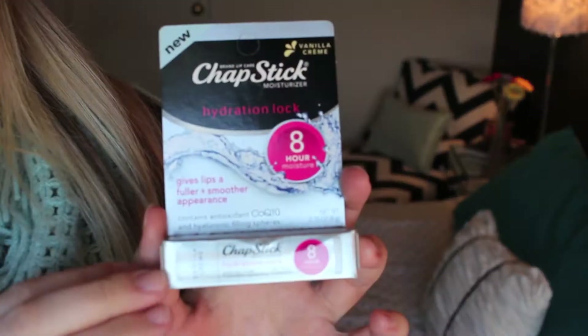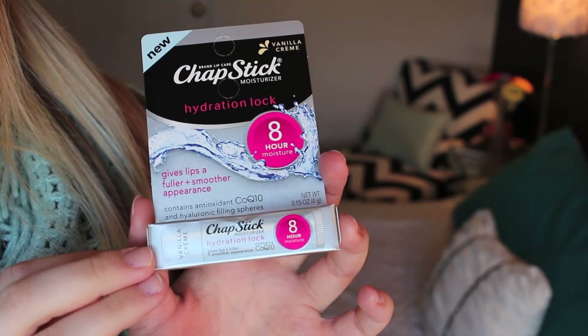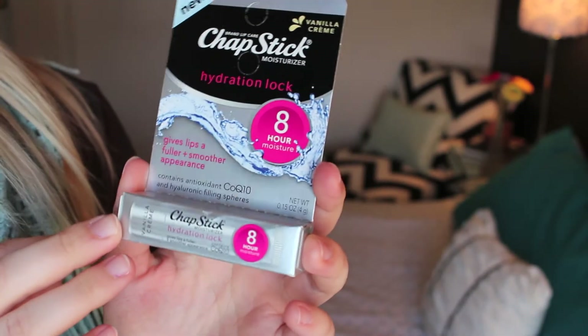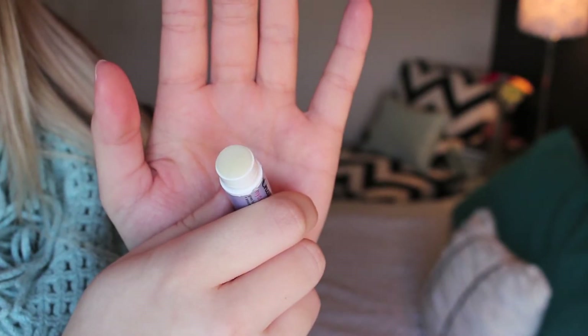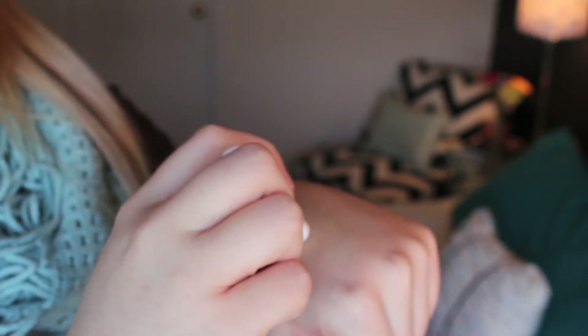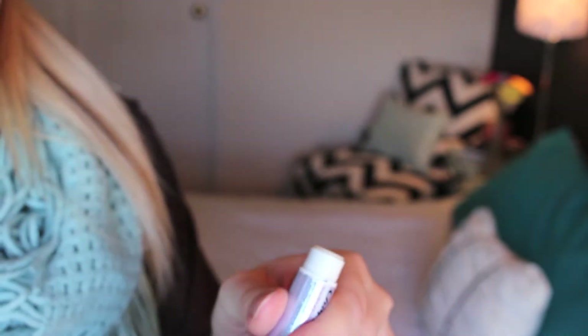Then I got this little sack full of — I think it's just a chapstick in here — and then a dollar off coupon. This is what they call a Birchbox Find, which is just an additional item in your Birchbox and doesn't count as part of the four to five samples. I have this chapstick here — you guys know I love chapstick — and it's supposed to be an eight-hour moisture chapstick. It's just clear. I'm not going to put it on because I have lip gloss on, but I can already tell this is going to be really nice.